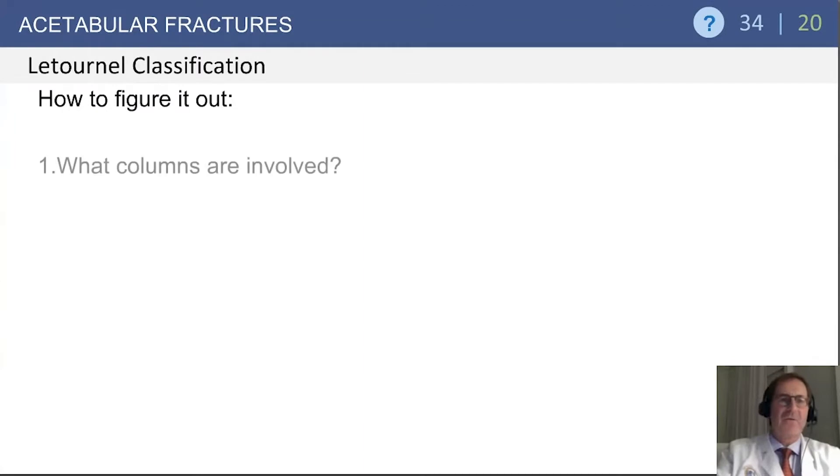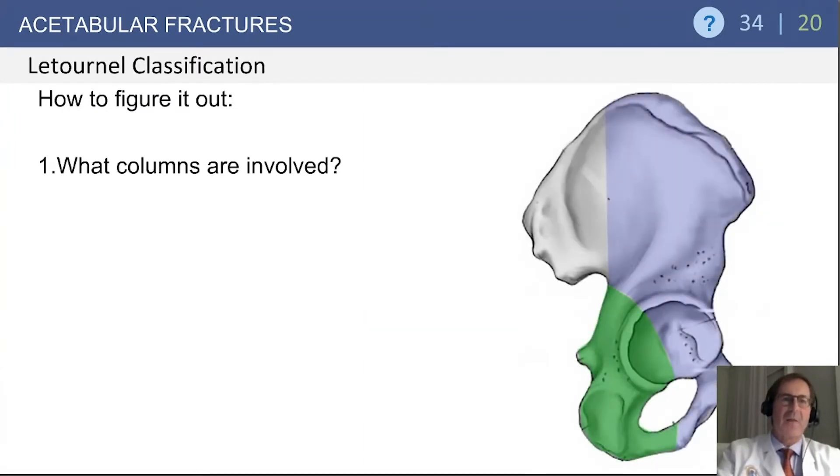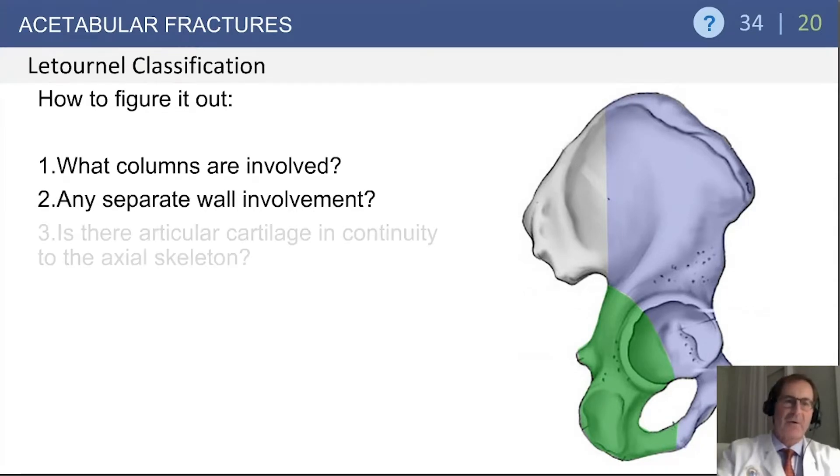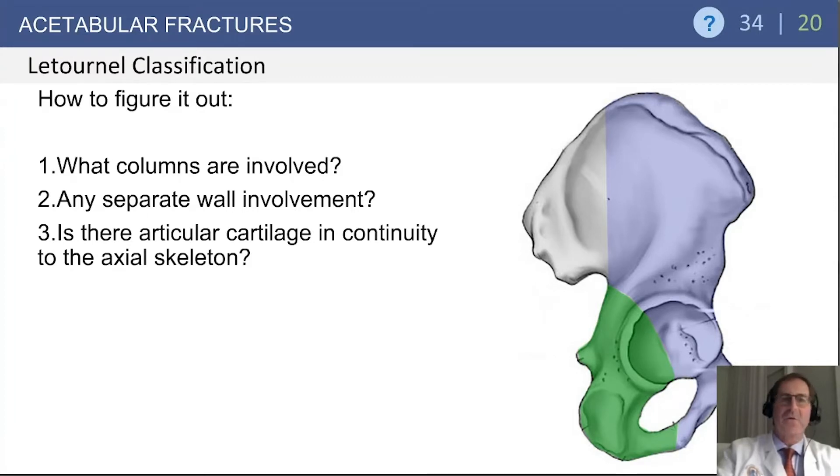So how do you figure this out? Look first to see what column is involved. Next, look at whether there are any separate wall fractures, either anteriorly or posteriorly. Then ask whether there is any articular cartilage in continuity with the axial skeleton.